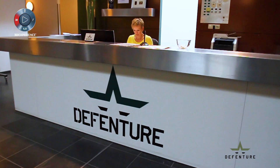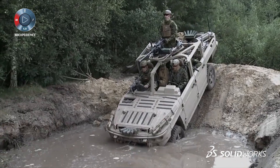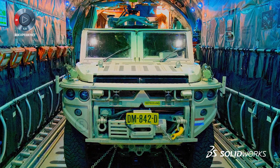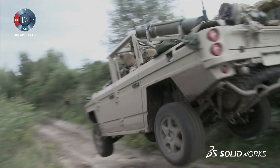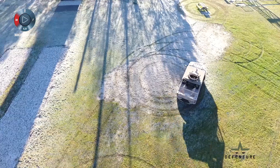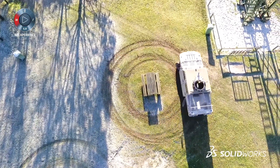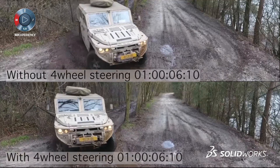Our main product at the moment is an ATTV — air transportable tactical vehicle. It's a vehicle that we are now making for Dutch Special Forces. It has high off-road capabilities and really good handling in off-road situations. The special features of the vehicle are that we have four-wheel steering, so our rear axle can make the same angle as our front axle. We have really good maneuverability in the field.